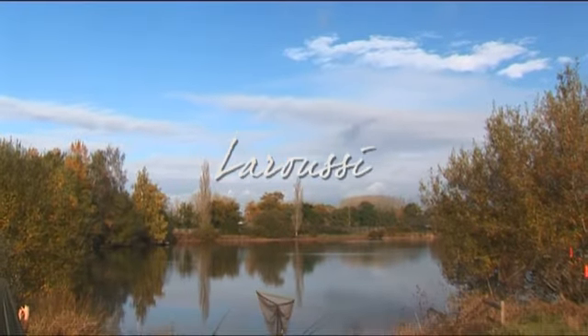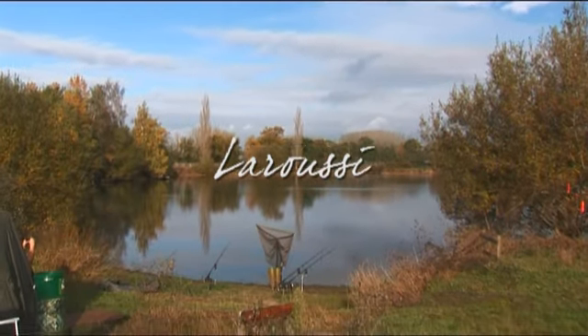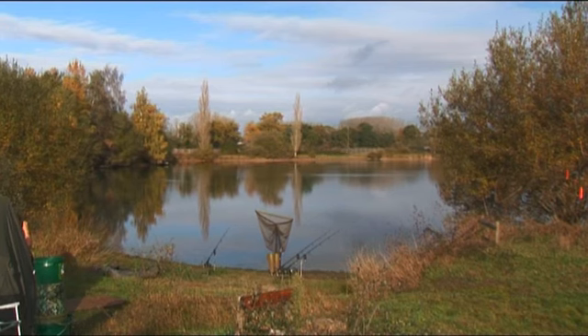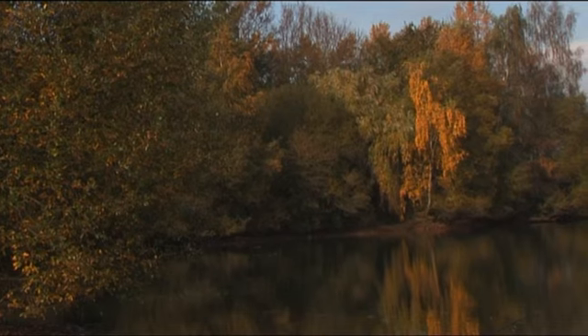La Russie is a 15 acre lake suitable for up to 8 anglers. Since Sean Harrison was here making the video, the lake record has jumped to over 75 pounds. Here we are mid-November at La Russie in western France near Le Mans, here for an early winter session.